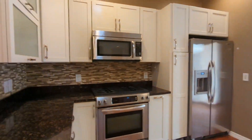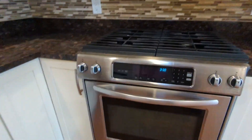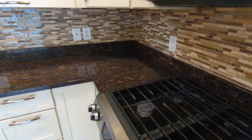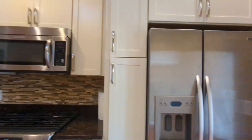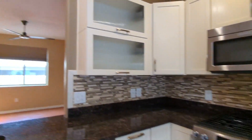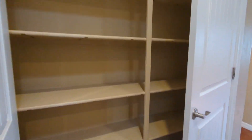As you can see, there's a microwave, stainless steel appliances, gas stove, dishwasher, and refrigerator and freezer, plenty of cabinets, and then over here you have a nice big pantry space.